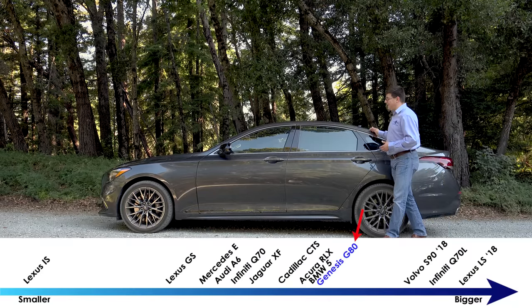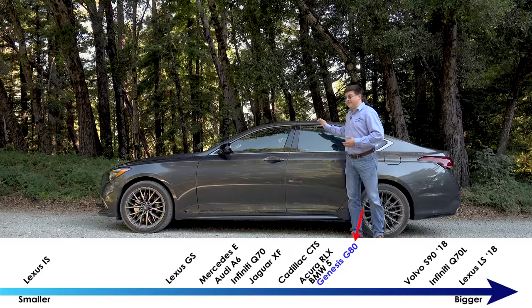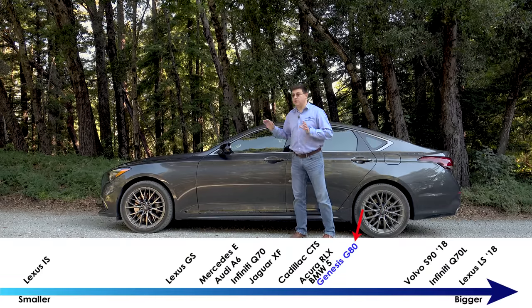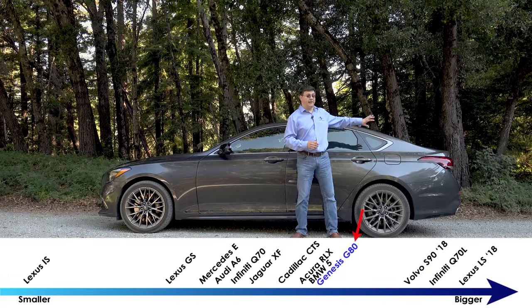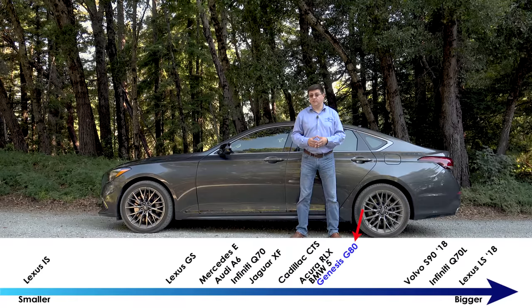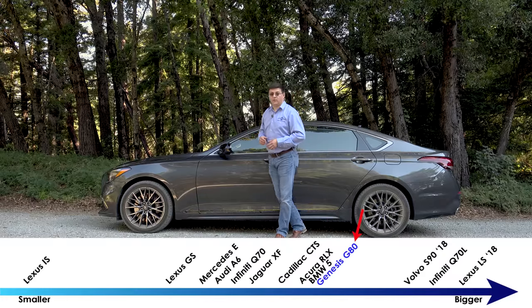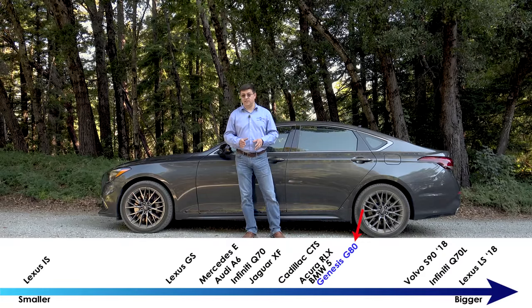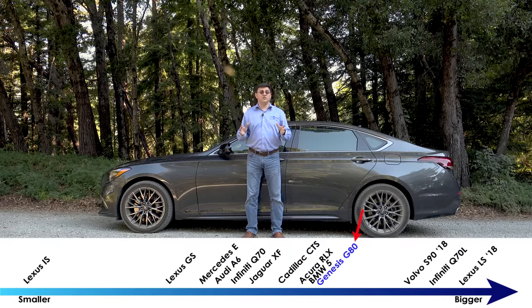In terms of overall size, the 2018 G80 slots somewhere between the Lexus GS and the last-generation Lexus LS. At 196.5 inches long, it's about four inches longer than a Lexus GS and about two inches longer than a BMW 5 Series. It's about six inches shorter than the Infiniti Q70L and about four inches shorter than the 2018 Volvo S90, which received a significant stretch for 2018.